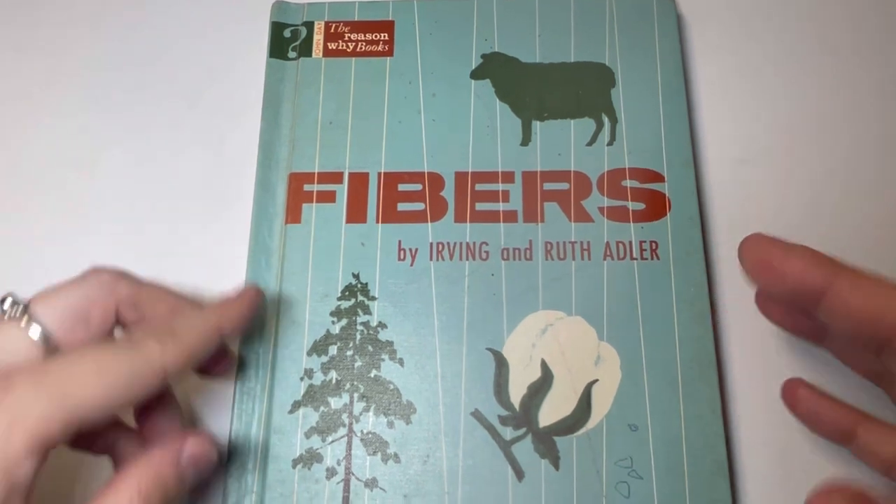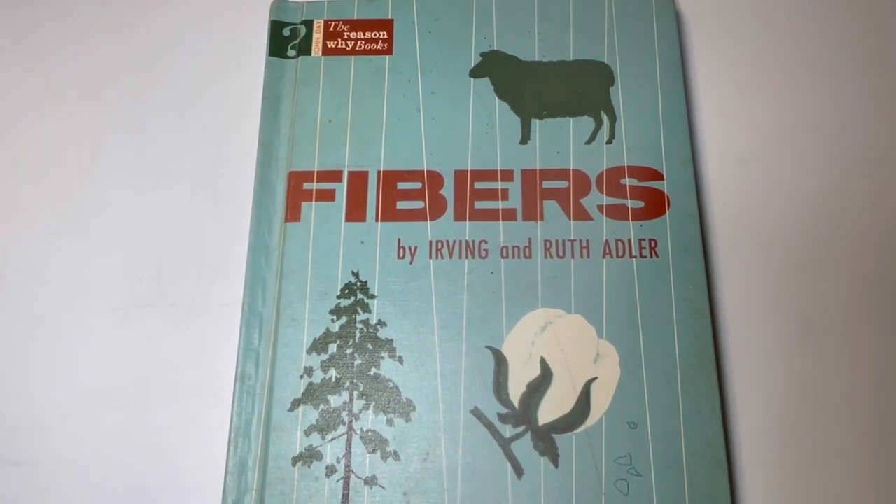So that is Fibers by Irving and Ruth Adler. Thank you for joining me in this reading of this very educational, succinct, and fun book that can be enjoyed by students or adults. If you're new here, my name's Kim and my channel, Affordably Crafty, is all about teaching you how to stretch your craft dollar and be affordably crafty. Please like, share, and subscribe. Also follow me on Instagram and join my Facebook group where I post about all my deals, steals, and freebies I find in my travels in the crafting world. Everybody please enjoy this book and have a very, very creative day. Bye-bye.